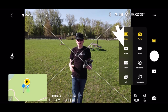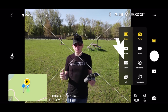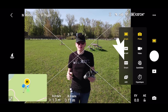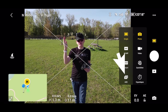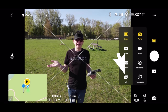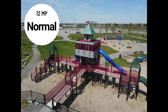Smart photo is my favorite — it adds vibrancy to your photos so they look really vibrant and great. I use it all the time. AEB takes three photos — underexposed, normal, and overexposed — then combines them into an HDR-like image. I don't personally use that one. Here's an example of these three photo modes.